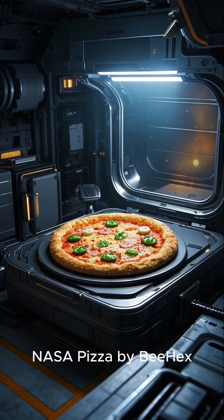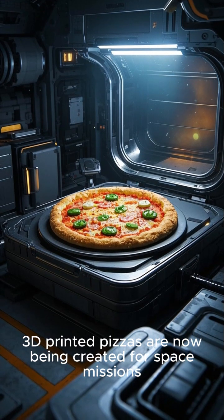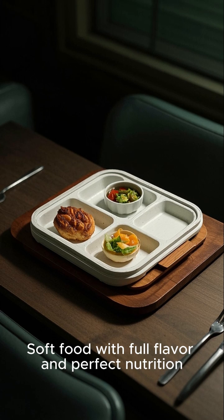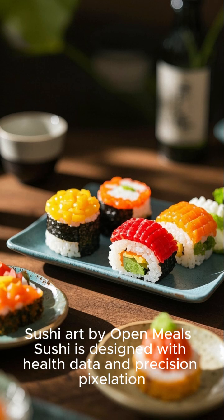NASA Pizza by B-Hex — yes, really. 3D printed pizzas are now being created for space missions. Hospital meals by Biflow: soft food with full flavour and perfect nutrition, ideal for seniors. Sushi art by Open Meals.